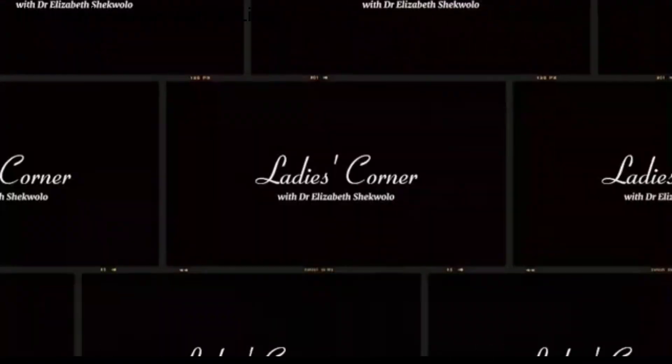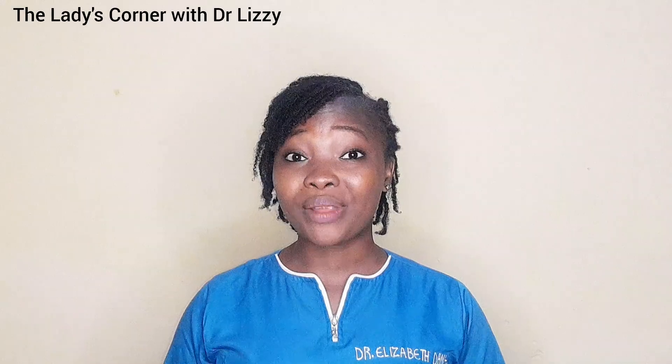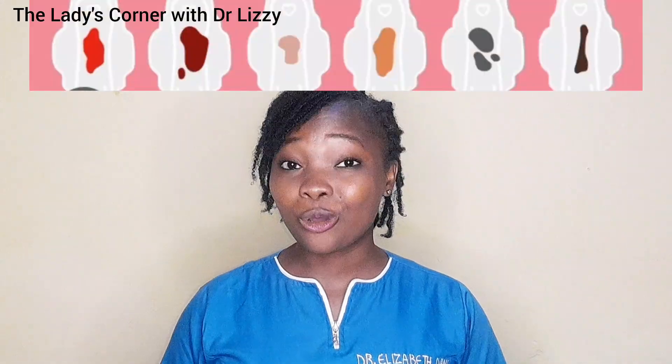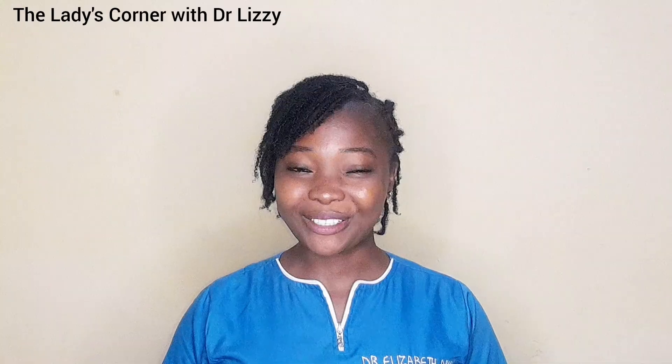Did you know that the color of your menstrual blood can tell you a lot about your health and what is going on in your body? From bright red to brown, pink and even black, your period is like your body's monthly report. Hello, welcome back to my channel. I'm Dr. Elizabeth. In today's video, I'll be breaking down what each color of menstrual blood means, what is normal, what is not, and when to see the doctor. So stick with me and watch till the end.